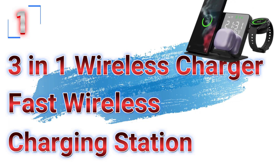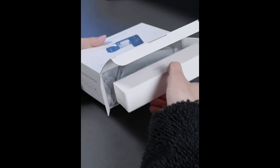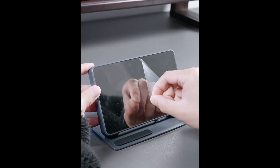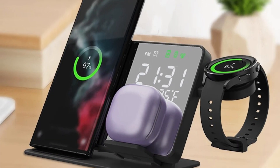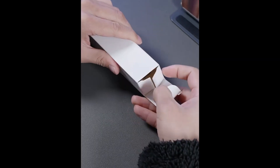Number 1: the 3-in-1 Wireless Charger Fast Wireless Charging Station. This wireless charging station is here with 63% price off — now you can get it at around $15. In today's fast-paced world, staying connected and fully charged is essential. With the proliferation of multiple smart devices, managing their charging can become a hassle.